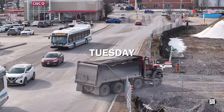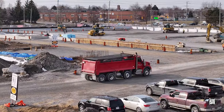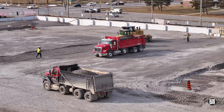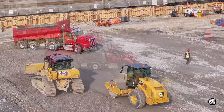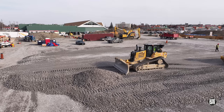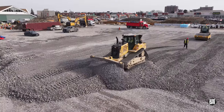The pace does not slacken on Tuesday. Regular deliveries of gravel keep everybody busy. Working closely together, the bulldozer and the roller compactor make short work of each load.